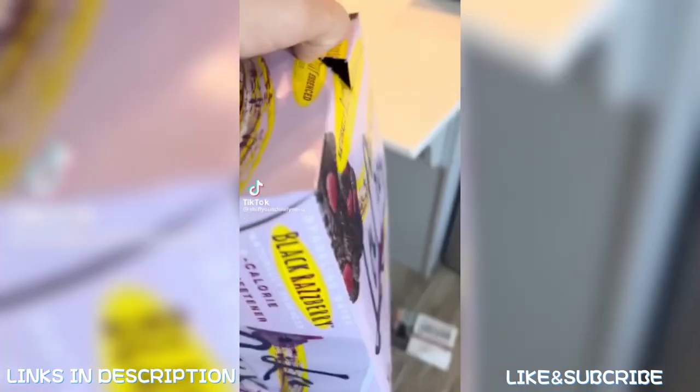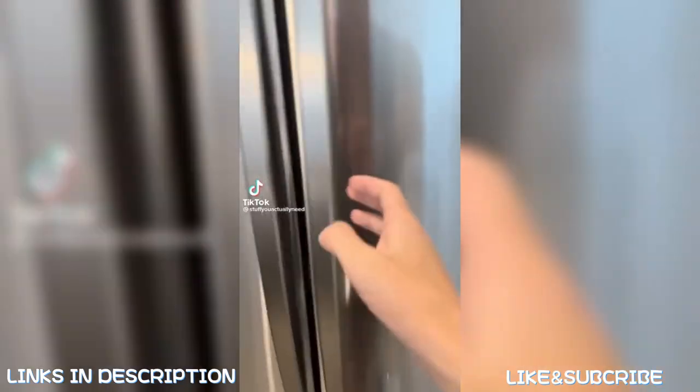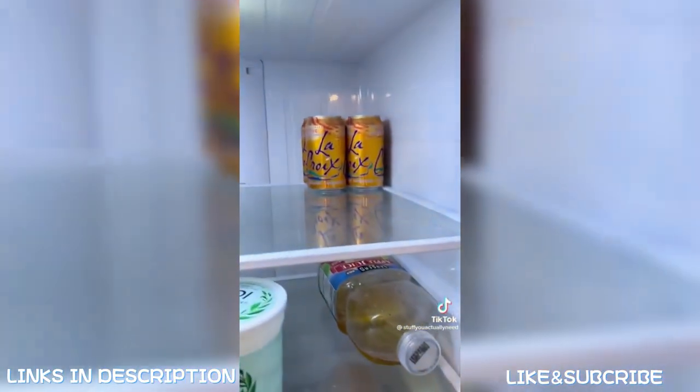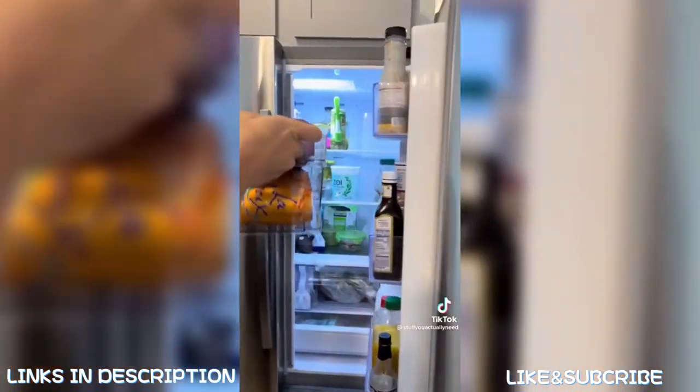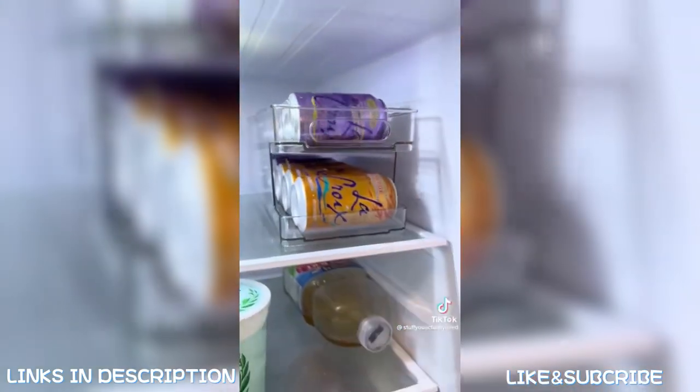Stuff on Amazon you might actually need. Whenever I get canned drinks, I feel like I always restock early and leave the old ones in the back for years. So I found this organizer that helps you easily filter through so you never leave the old ones in the back, and it keeps them nice and organized.